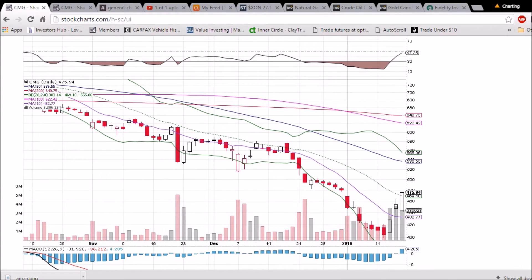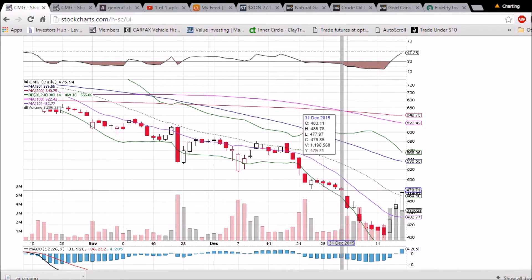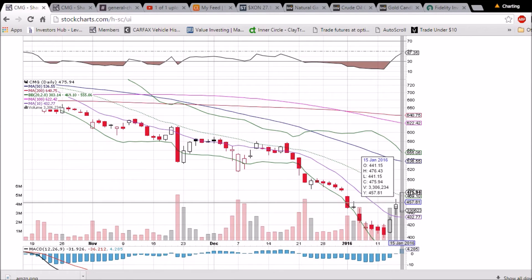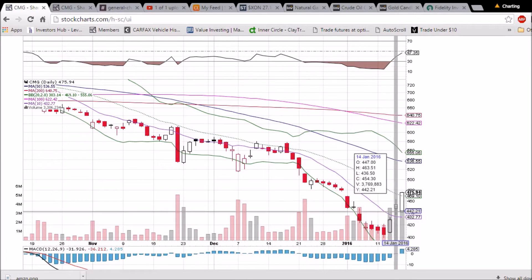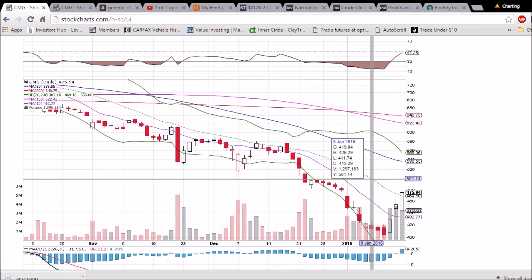We have the 10-day moving average support at 432.77, and there's a gap to fill at 477.97 — we expect that to happen on Tuesday. The close near the high of the day today does indicate upside heading into next week.